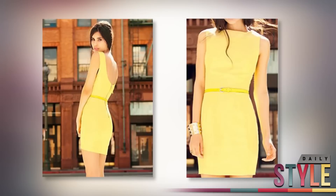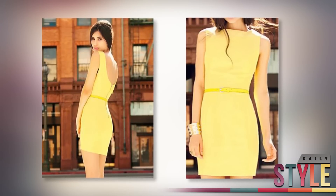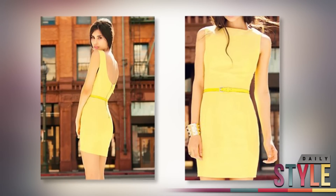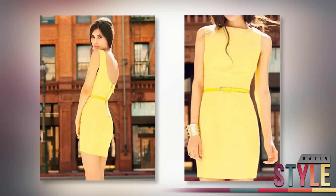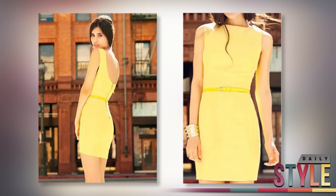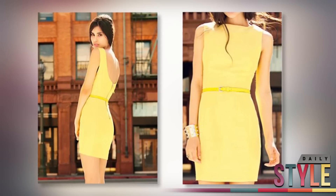First pick is this pale yellow mini from Forever 21 for $24.80. It's super cute and the pop of bright yellow in the belt is the perfect way to break up the pastel. You could go with a neutral pair of wedges or add some funk with bright colored strappy sandals as well.